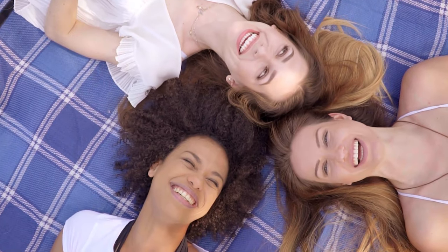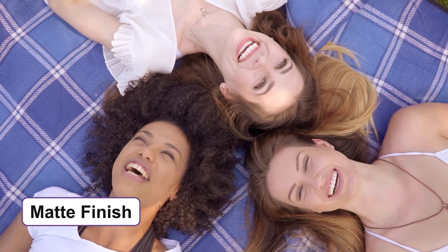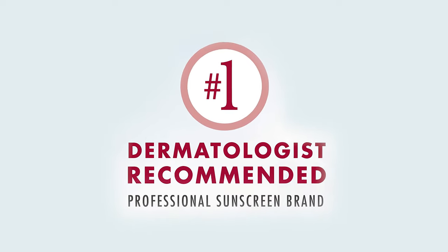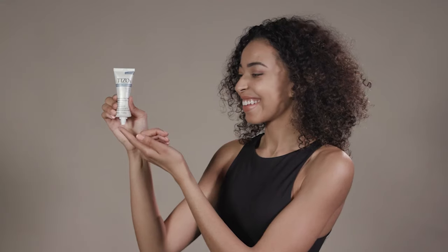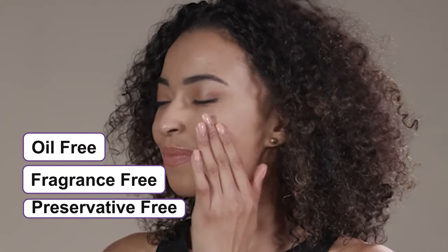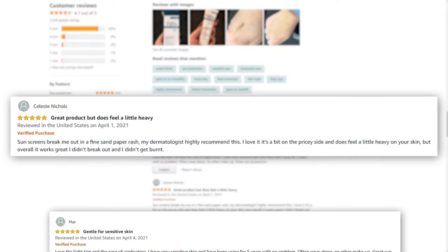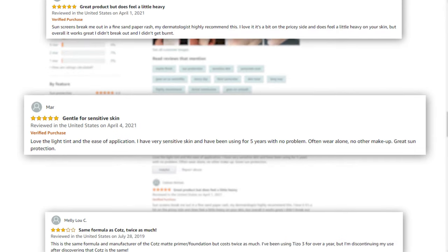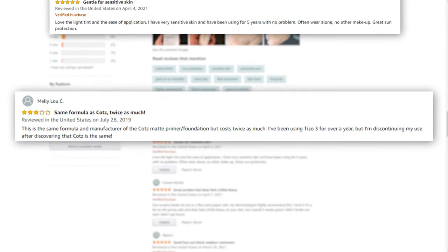It's a gentle option for all skin types and provides a matte finish while layering invisibly under makeup. It's a dermatologist-recommended product which remains water-resistant for up to 80 minutes, and the reef-friendly sunscreen doesn't contain oils, fragrance or preservatives. This product is admired by thousands of users as it provides lightweight coverage without being oily and doesn't leave any white cast, though some users didn't like the tint.